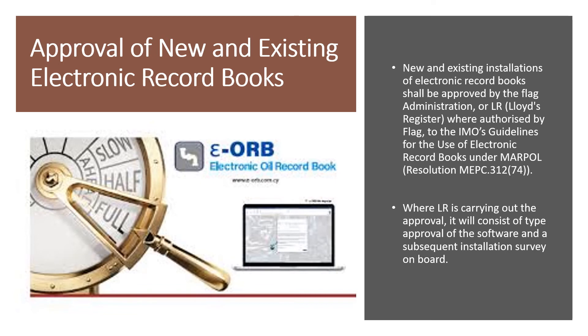Where a classification society such as Lloyd's Register carries out the approval, it will consist of type approval of the software and a subsequent installation survey on board. On the left side of the screen you can see an example of an electronic oil record book, known as the e-ORB, where 'e' stands for electronic and 'ORB' stands for Oil Record Book.